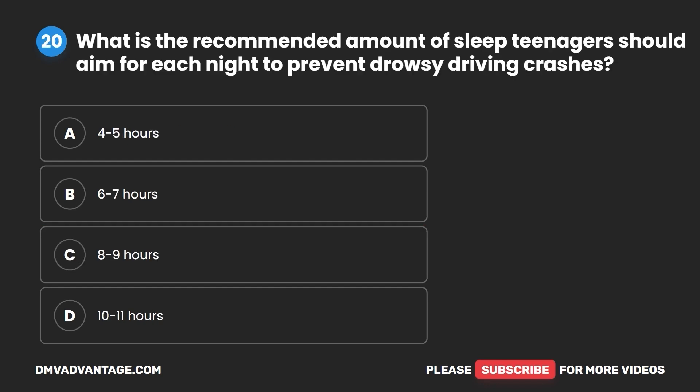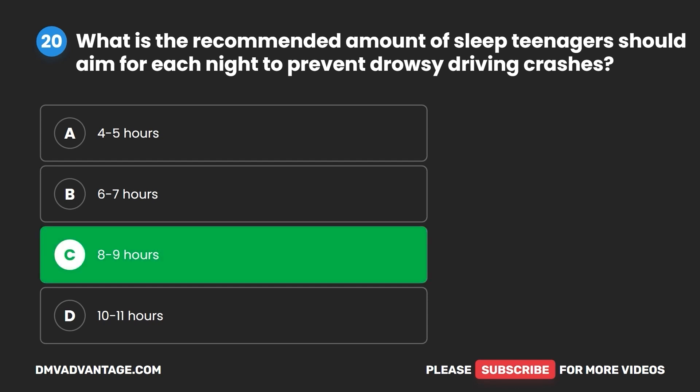Question 20. What is the recommended amount of sleep teenagers should aim for each night to prevent drowsy driving crashes? A. Four to five hours. B. Six to seven hours. C. Eight to nine hours. D. Ten to 11 hours. The correct answer is C: eight to nine hours.